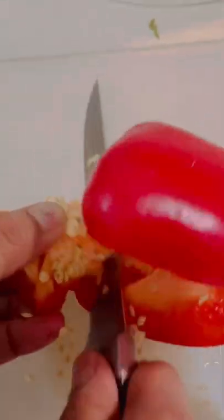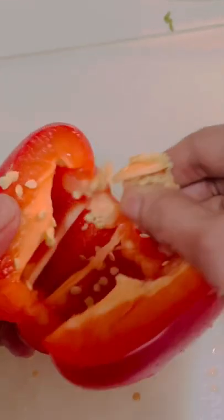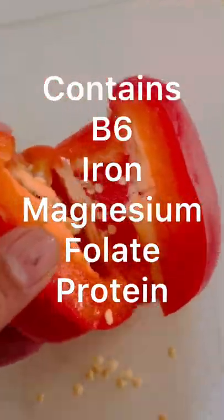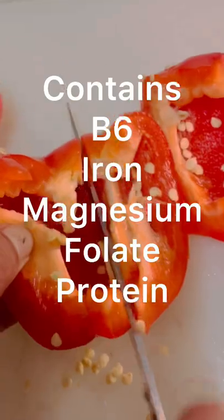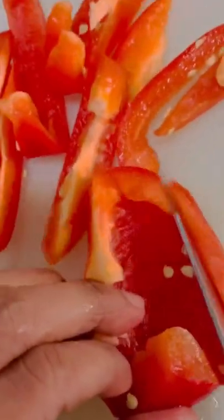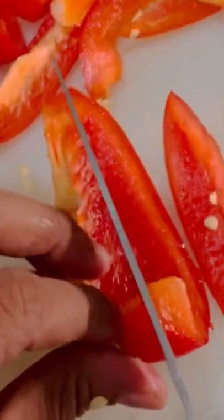It is also a great source of B6, iron, magnesium, folate, and it contains 1.2 grams of protein. It is packed with antioxidants and low in calories.